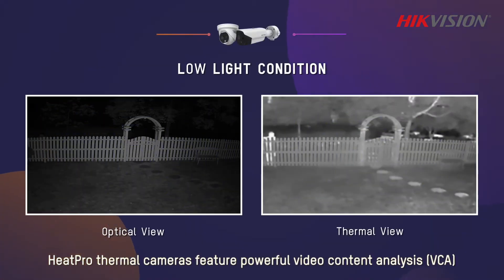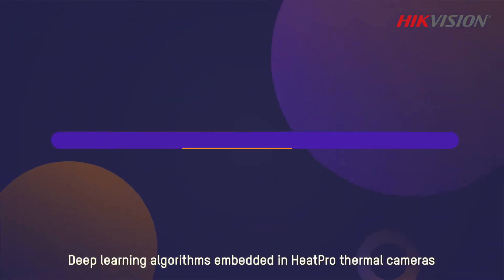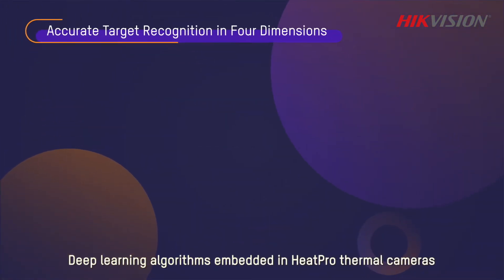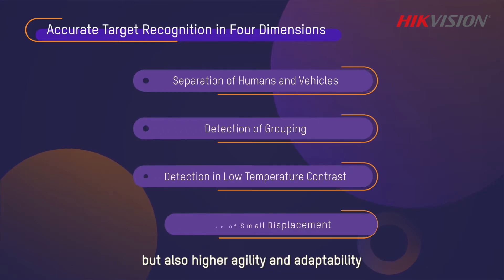HeatPro thermal cameras feature powerful video content analysis (VCA) in a variety of complex and challenging light conditions. Deep learning algorithms embedded in HeatPro thermal cameras enable not only better target identification but also higher agility and adaptability.